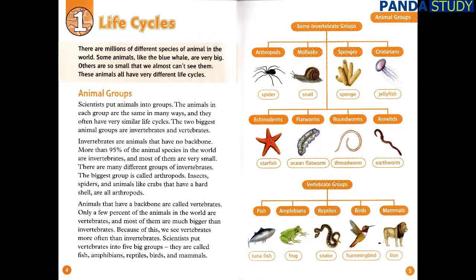Life Cycles. There are millions of different species of animal in the world. Some animals, like the blue whale, are very big. Others are so small that we almost can't see them. These animals all have very different life cycles. Scientists put animals into groups. The animals in each group are the same in many ways, and they often have very similar life cycles. The two biggest animal groups are invertebrates and vertebrates.